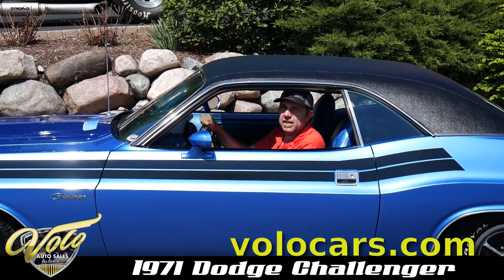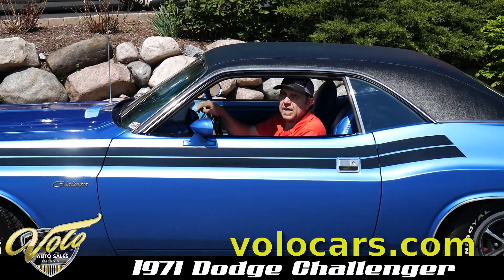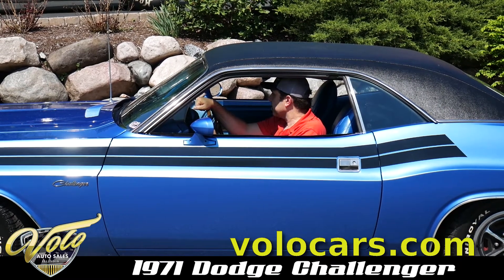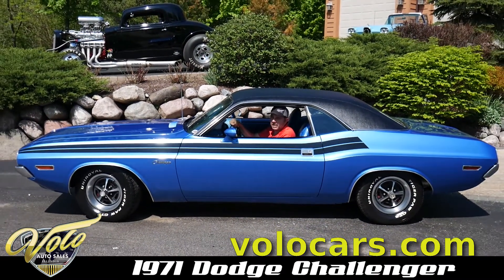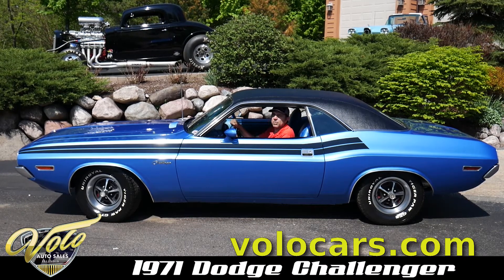The original owner was still in the military when he ordered it. He couldn't afford the RT, but he did get the 383 Magnum engine. It's all numbered, matched front to back. It's hard to find a survivor Mopar of any kind, let alone a Blue Challenger. If you like those original honest cars, this is it. It's hard to find another one.